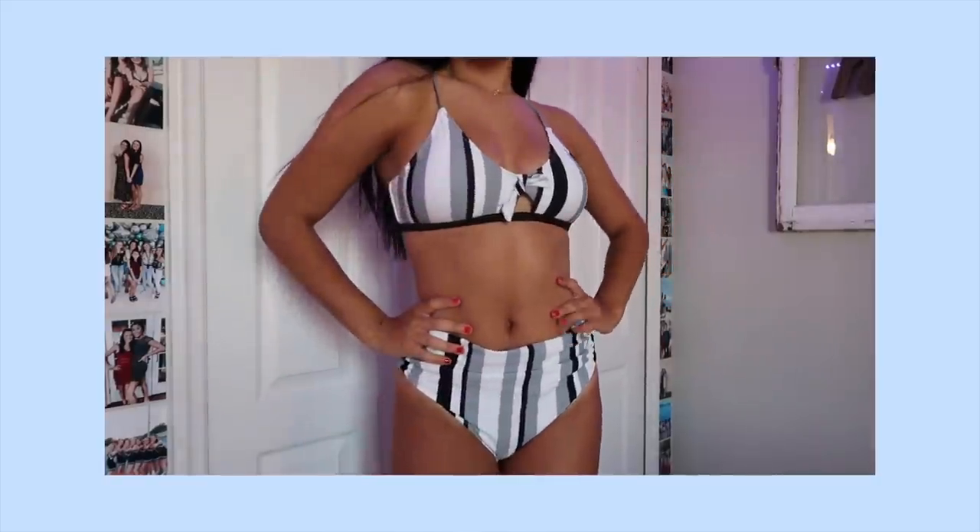The last bathing suit from Cupshe is this one — so cute, I love it so much. It ties in the front and has a little opening beneath the tie. It fits perfect. It comes with high-waisted bottoms. As you can tell, in the back there's no extra material, but when you come to the front, look how baggy it is — there's so much material. I guess it's supposed to be like that. It kind of grew on me and I think it looks fine, but I think people might think the bottoms are a little too big.